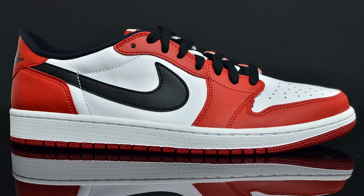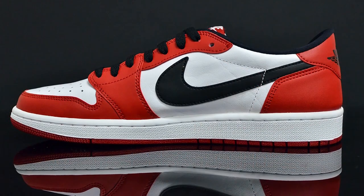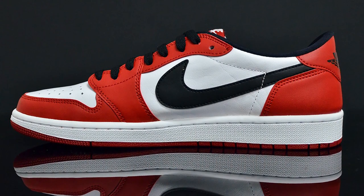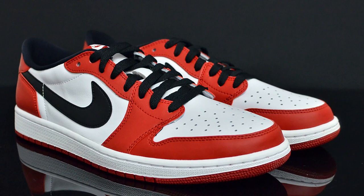Treat yourself to the Air Jordan 1 Low Chicago on Valentine's Day, available at select Jordan Brand accounts nationwide. And if the hype gets too real or you're too busy with your date on Valentine's Day to cop, make sure you head over to Kicksify.com, the number one online sneakerhead marketplace. The prices are good and the selection is huge, so why not?